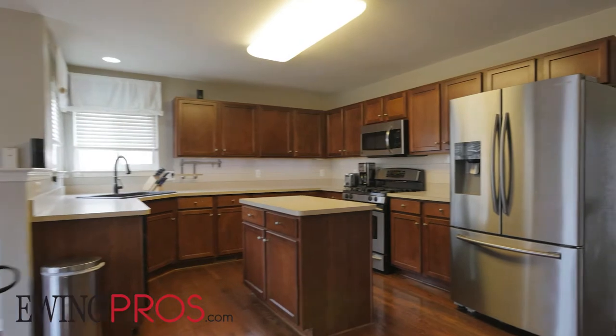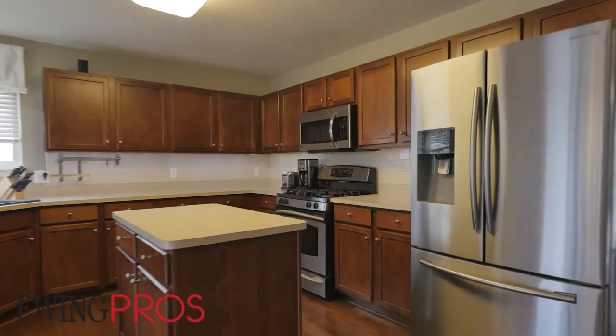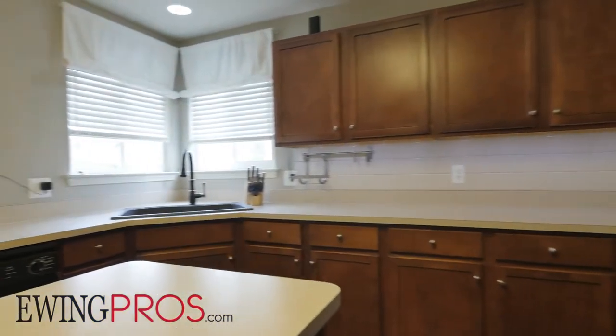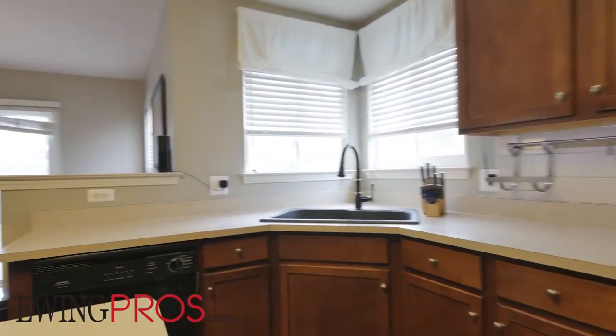The kitchen is fit to suit the needs of any chef in the family, boasting expansive counter space, a handy central island, stainless steel appliances, and an easy-to-maintain subway tile backsplash.